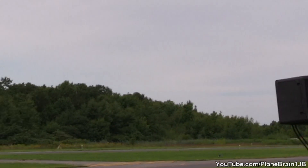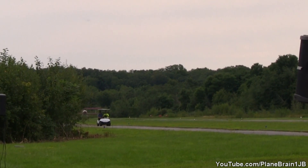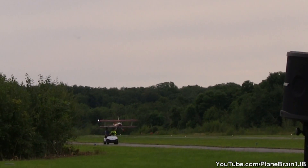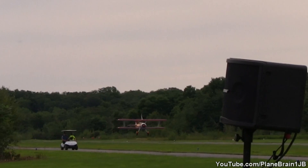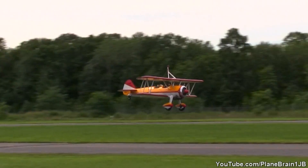You're going to get to see Jane Wicker. She's going to amaze you by climbing, walking, and hanging all over her beautiful 450-horsepower Stearman — she considers her personal time machine. On the takeoff board, Jane.